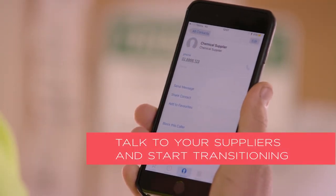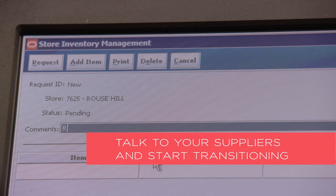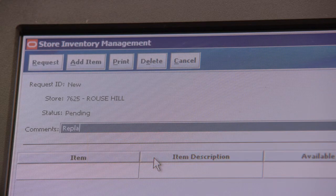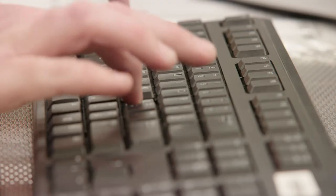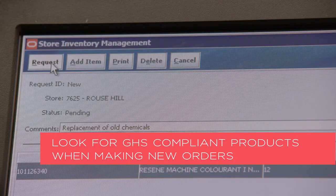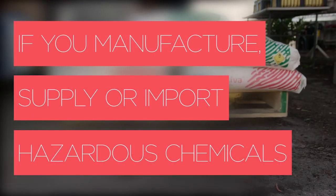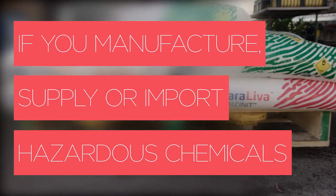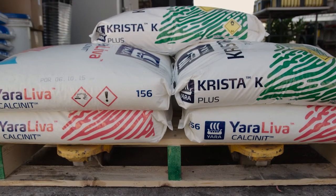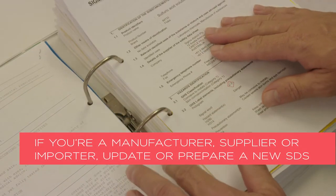You should start to transition to the GHS by contacting your chemical supplier or manufacturer to obtain an updated SDS. Look for GHS compliant products when ordering new chemicals, or reconsider the quantities you purchase before the 1st of January 2017 to minimise the amount of stock with non-compliant GHS labels. If you manufacture, supply, or import hazardous chemicals, don't forget you need to update your current SDS or prepare a new GHS compliant SDS.